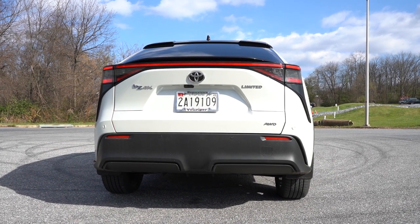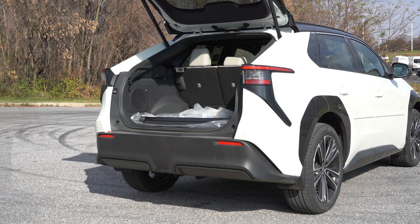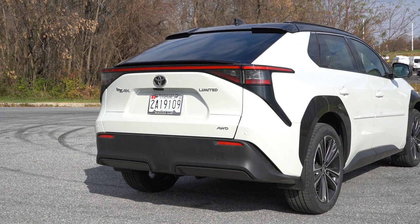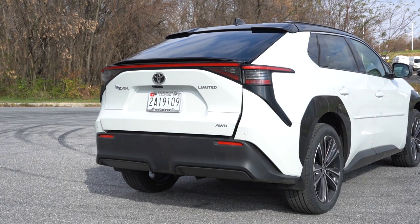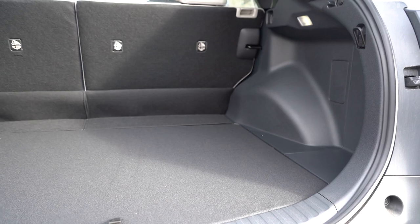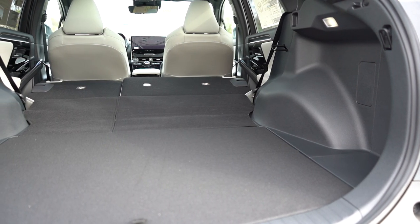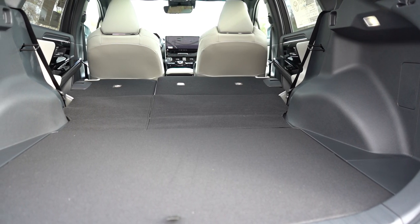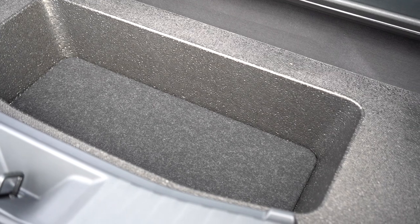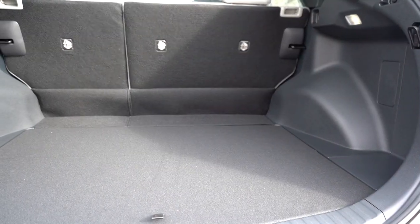When it comes to the rear liftgate, it's a hands-free foot-activated powered liftgate on the Limited trim only. All I need to do is kick my foot underneath and it automatically opens — great when your hands are full. There's also a rubberized button on the liftgate itself. Cargo capacity comes in at 38.8 cubic feet; fold the rear seats down and that bumps up to 56.1 cubic feet. There's a cargo cover, LED cargo lighting, and in-floor storage — probably for charging cables — plus grocery bag hooks.